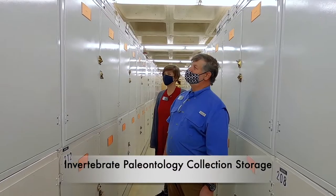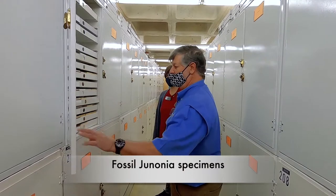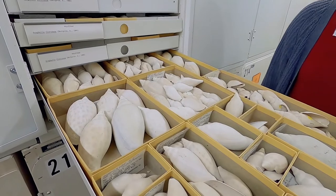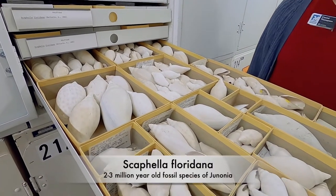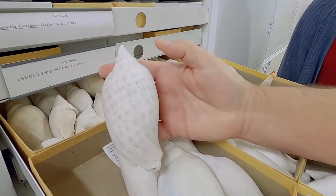I'll open up specimens of Scafella, or the Volute, and especially Junonia. We have lots of them from the fossil record here in Florida. We have quite an extensive collection of this particular species, Scafella floridana. Even as fossils, they still have their color pattern.